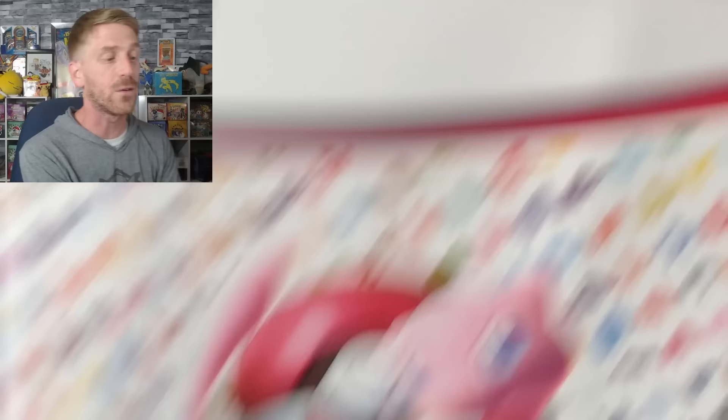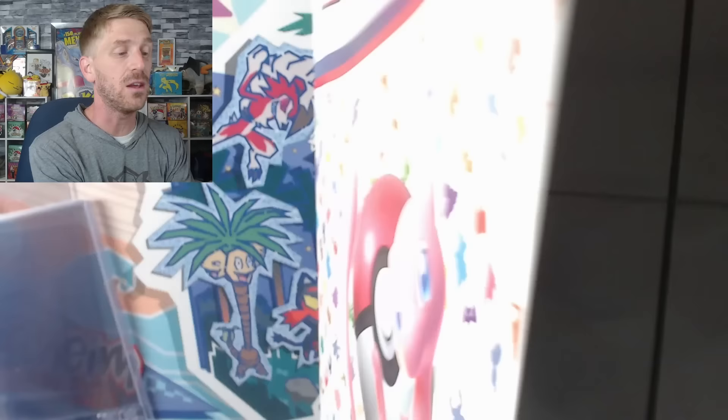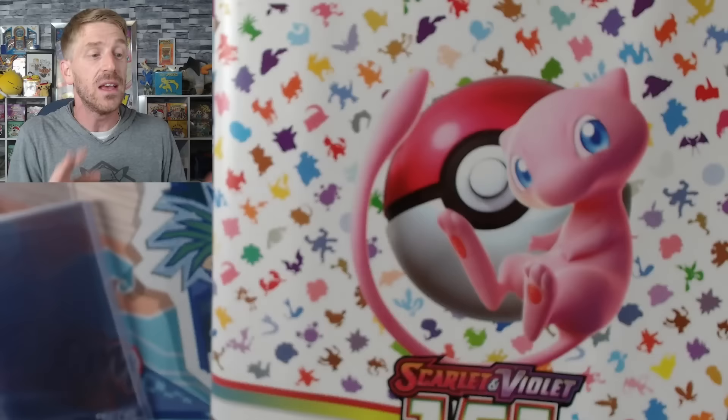We're going to go over the master set in just a second. First, I do want to talk about this binder. This is the binder collection — a new product that comes out this Friday, along with the booster bundle, the ETBs, and the poster collection. This is just a nine-up binder. It holds 360 cards. So if you want to complete a master set — in my mind that's where you have every single card you can pull out of a booster pack.